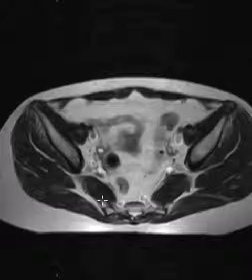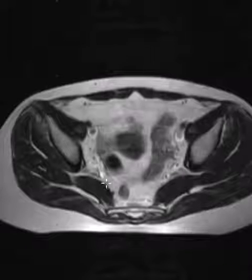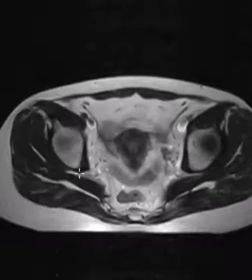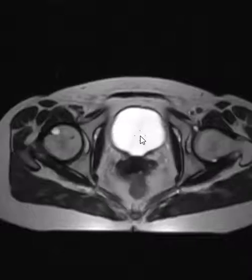If we roll on up, we're going to look for the piriformis muscle — find it right here. The neurovascular structures are along the front. The sciatic nerve comes through here. There's no hernia, no other findings.